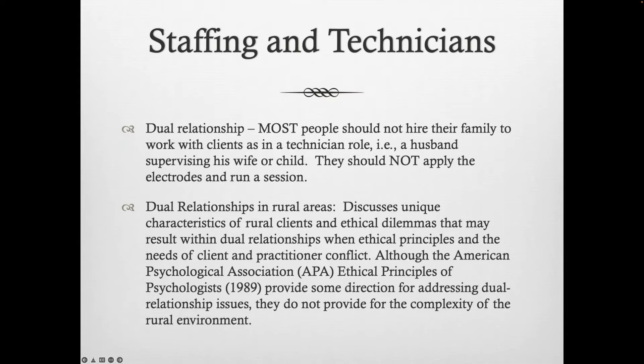A very common practice is having another person in your office who carries out neurofeedback training. We need to think carefully about who we're using as technicians. Avoiding dual relationships is generally a good idea — whenever we can avoid one, we'll be better off. However, not all dual relationships are unethical or illegal. But there are some situations in which they absolutely are.